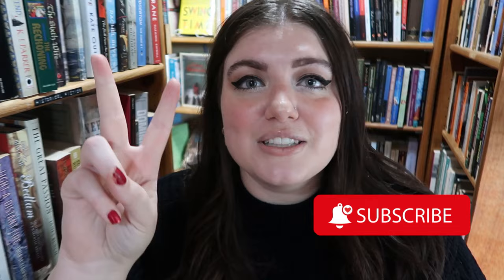Thank you so much again to Old Goat Books for letting me film here, for inviting me to film here, and for just being an all-around amazing store. Before I go though, don't forget to like, subscribe, and ring the bell icon so you know when I upload new videos. I upload two days a week plus What to Read Wednesday. I love you guys. Goodbye.